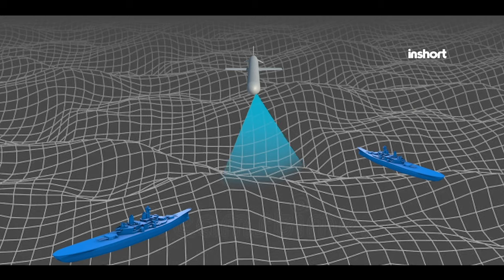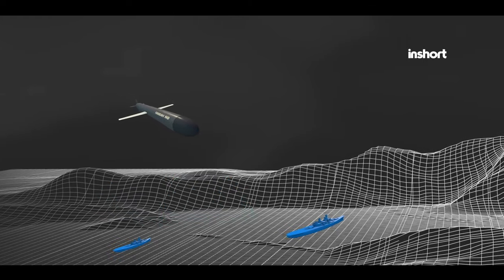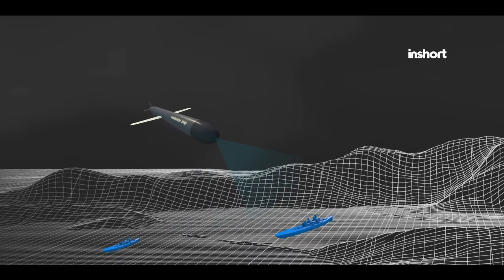Additionally, the Harba incorporates advanced guidance systems including a DS-MAC camera, imaging infrared seeker, and radar seeker, enhancing its ability to detect and track targets with high accuracy.